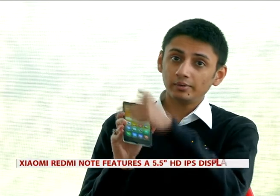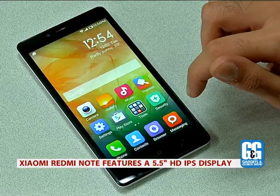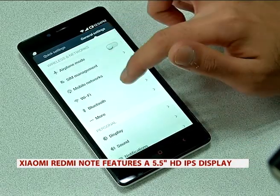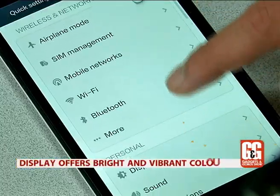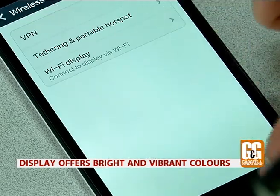On the front, the Redmi Note has a 5.5-inch 720p IPS screen. This screen is not the sharpest out there, but it's a really nice screen — it's got lovely colors, it's really bright, and you can use it even outside under direct sunlight.